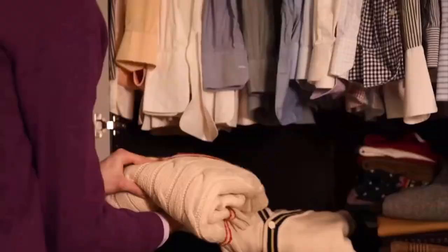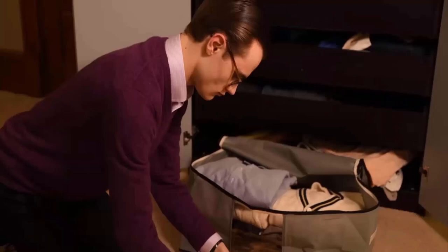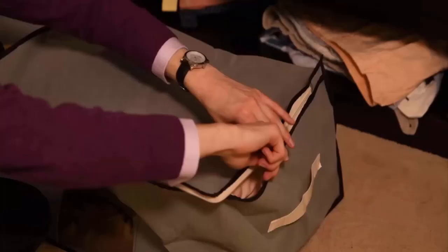Preventing future infestations is just as crucial as controlling current ones. Store clothing in airtight containers or garment bags, especially if they will not be used for an extended period.